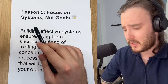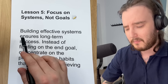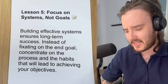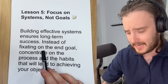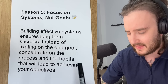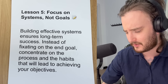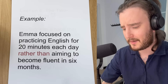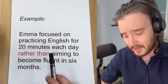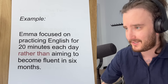Lesson five from the book is focus on systems, not goals. Building effective systems ensures long-term success. Instead of fixating on the end goal, concentrate on the process and the habits that will lead to achieving your objectives. An example of this might be Emma focused on practicing English for 20 minutes each day rather than aiming to become fluent in six months.